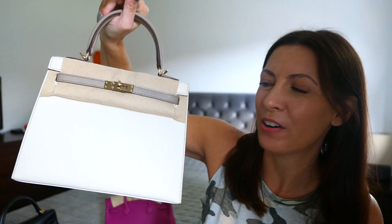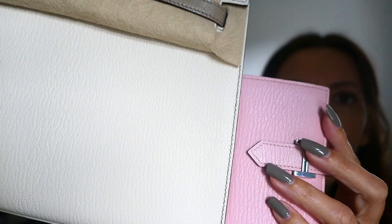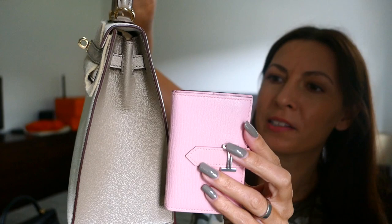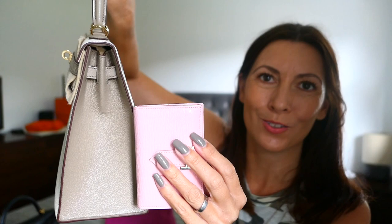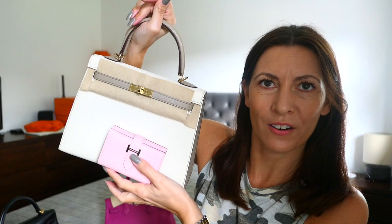My latest edition is my Kelly 25 in Nata and Gris Tourterelle - this is also in Chèvre so you can see how nicely they go together. It's nice to match the leathers. I think this pink goes really nicely against the Gris Tourterelle - similarly it would do the same against Étoupe. I think Étoupe and pink looks lovely together, and it's absolutely a great size for this bag.